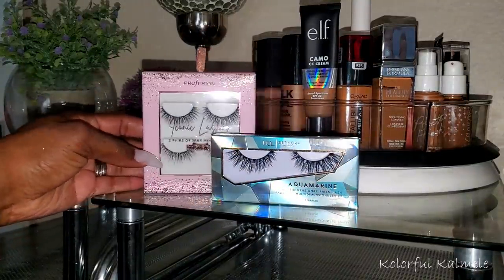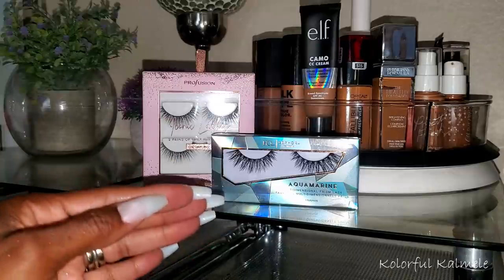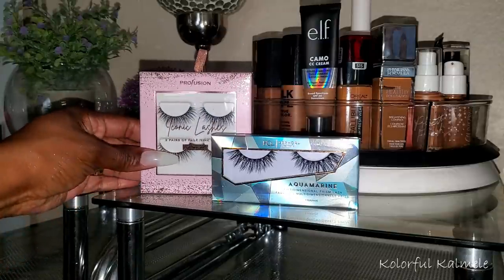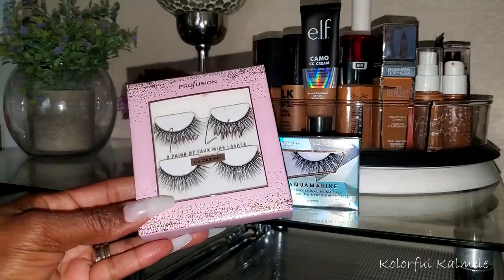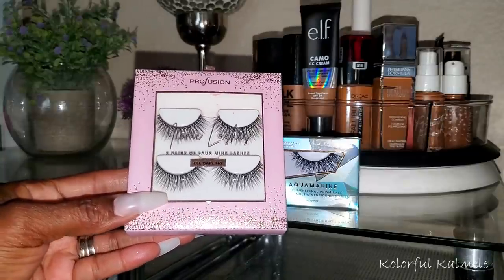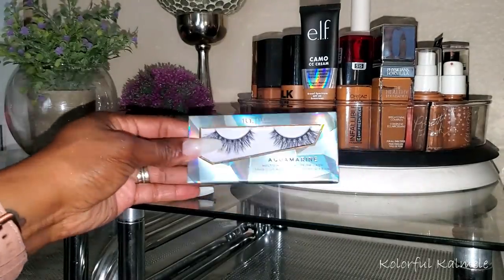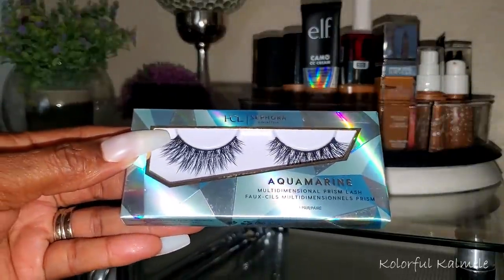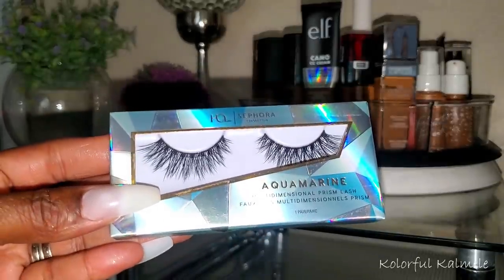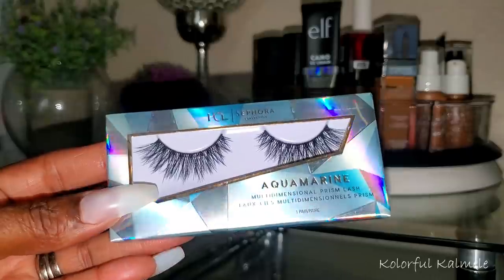I also pulled a couple of lashes. I have lashes all over the place and need to start using some up. This one from Profusion is the Iconic Lashes in style 'Oh Darling' — really cute and dainty, two pairs of faux lashes. I'm also trying a pair from Sephora that was on sale in style Aquamarine — I like how these flare out and get longer on the outer corners to give a winged effect.